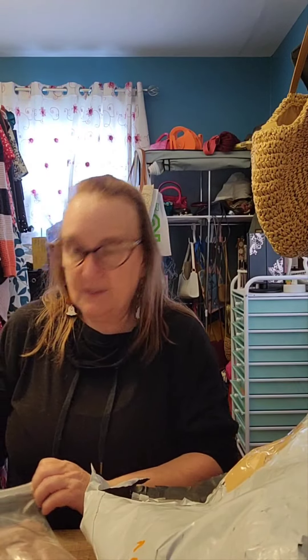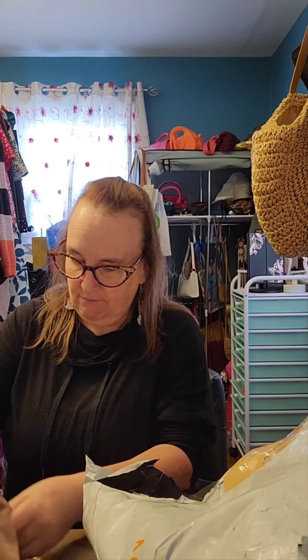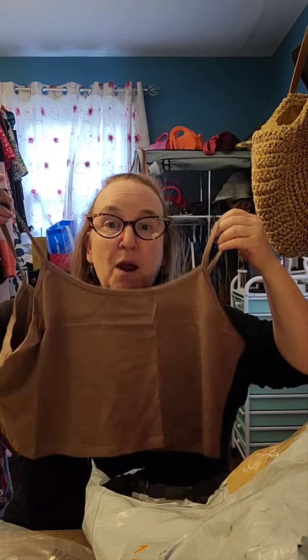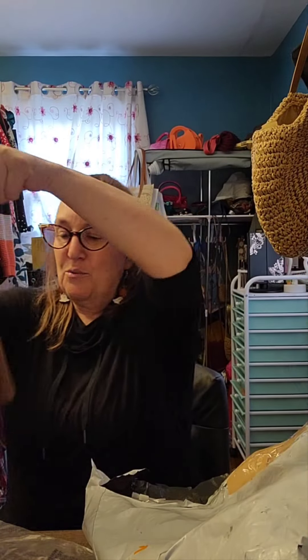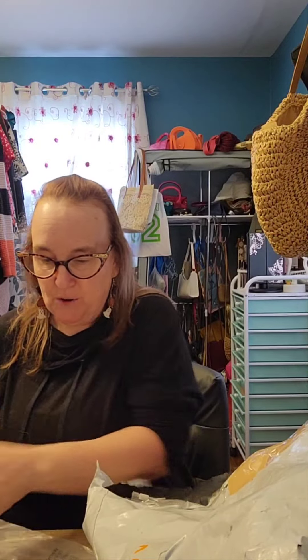I don't know what this is — let's see. This is just a little crop cami to wear under other things, to put under something where maybe I don't want to show as much cleavage. That's all that one is.